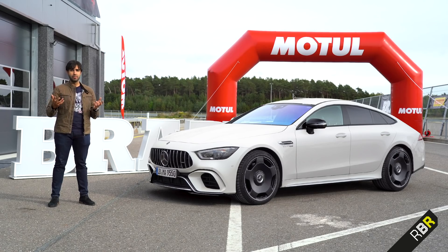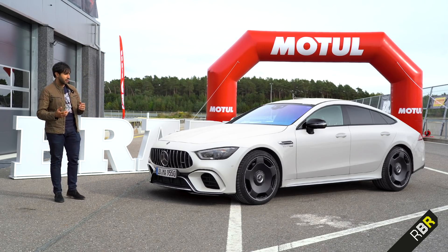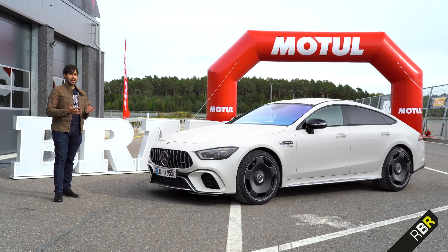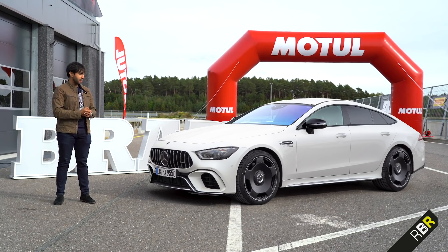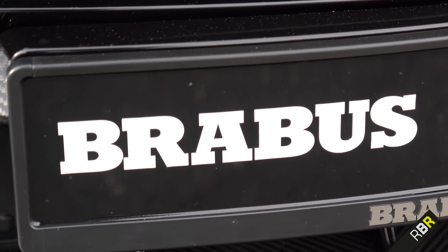But as you've seen with our other Brabus reviews in the past, Brabus treat AMG models like AMG treat standard Mercedes models. They kind of look at it and say, yeah, that's nice — but let us get to work on it.